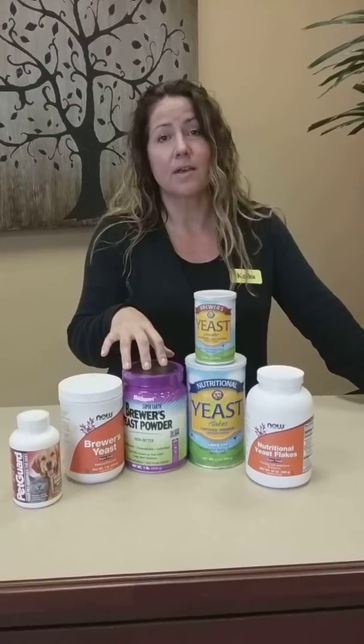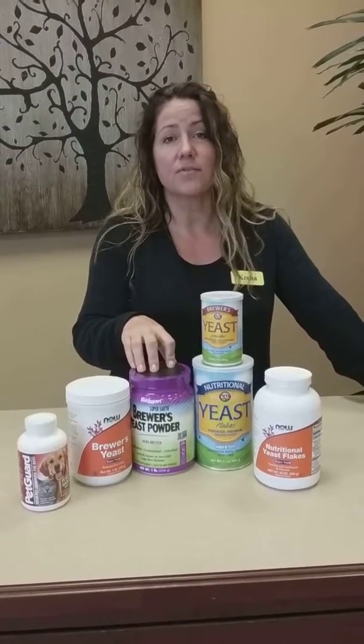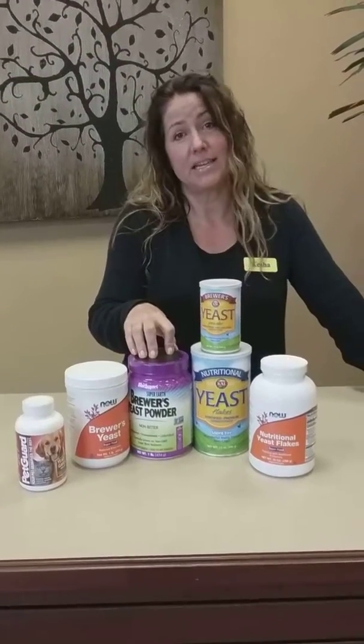My pets particularly love the nutritional yeast because it does have that cheesy flavor, and I can personally vouch that I've used this with my pets for two years and we have not seen any fleas.